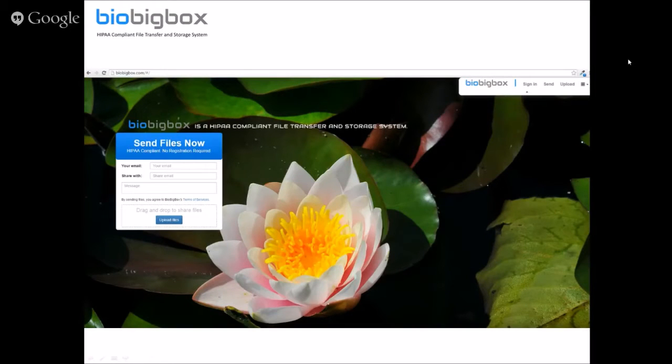BioBigBox is created to have lots of features and functionality, while also being super simple for the user. We're going to discuss those features, functionalities, and capabilities, and how it can be used during this presentation.